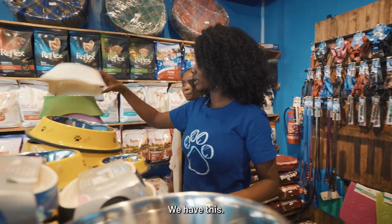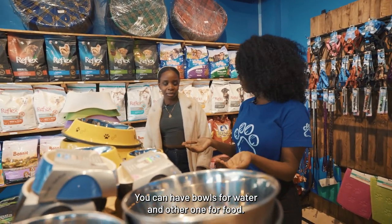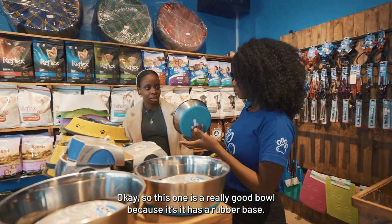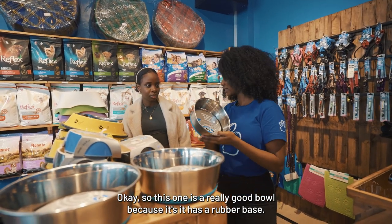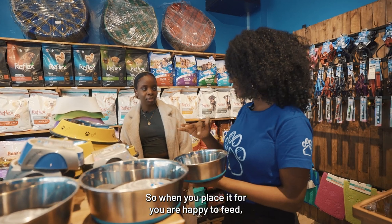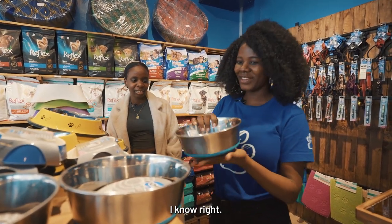Different types of bowls — you can have bowls for water and others for food. This one is a really good bowl because it has a rubber base, so when you place it for your puppy to feed, it doesn't move. Yeah, because puppies are clumsy.